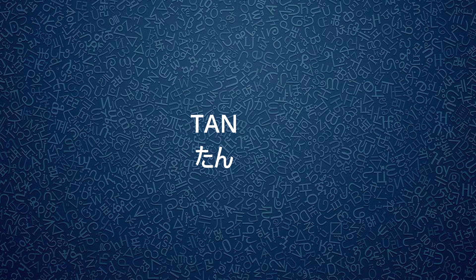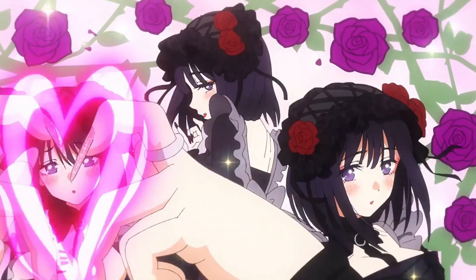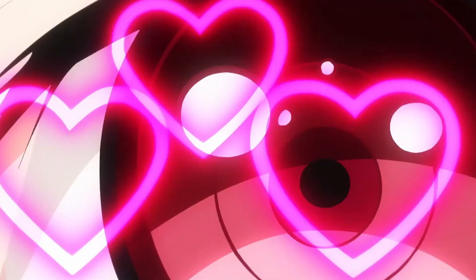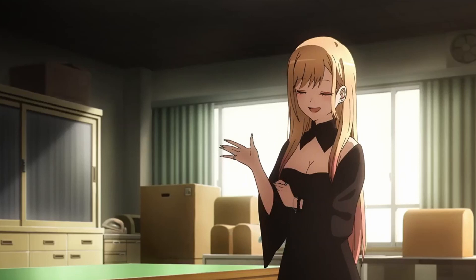There is also Tan, which is an even cuter way of saying Chan. It is used affectionately by otaku as a substitute for Chan. A great example is Marin from My Dress-Up Darling referring to her favorite character as Shizuku-tan. It's fitting because Marin is an otaku, and they actually keep the honorific in the dub version.